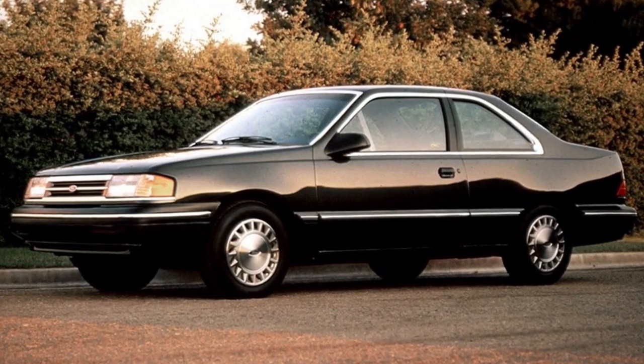The Ford Contour and its sister car, the Mercury Mystique, were North American versions of the European Ford Mondeo. They were released to replace the Tempo and Topaz, and were offered from 1995 through 2000.